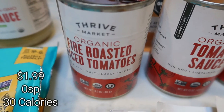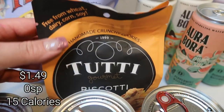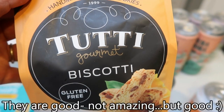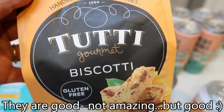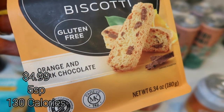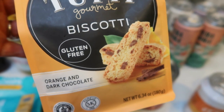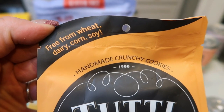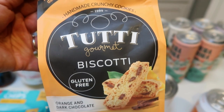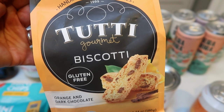So I picked up a can of organic fire roasted diced tomatoes and two cans of organic tomato sauce. This is a new find for me — I've heard of it before but I've never tried it. I will put my thoughts here on the screen because I will try this before this video goes up. This is the Tutti Gourmet Biscotti — it is gluten-free, and this is orange and dark chocolate. Who doesn't love orange and dark chocolate together? What I love about this too is they're handmade and free from wheat, dairy, corn, and soy. So I'm excited to try these.